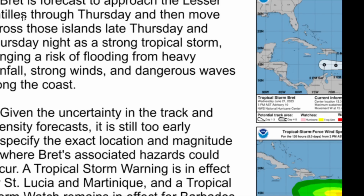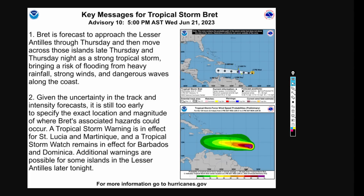Brett is forecast to approach the Lesser Antilles through Thursday and then move across those islands late Thursday and Thursday night as a strong tropical storm, bringing a risk of flooding from heavy rainfall, strong winds, and dangerous waves along the coast. Given the uncertainty in the track and intensity forecast, it is still a bit too early to specify the exact location and magnitude of where Brett's associated hazards could occur. A tropical storm warning is in effect for St. Lucia and Martinique, and a tropical storm watch has been in effect for Barbados and Dominica. Additional warnings and watches are possible for some of the islands in the Lesser Antilles tonight.